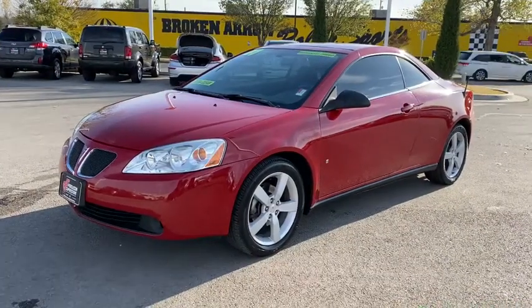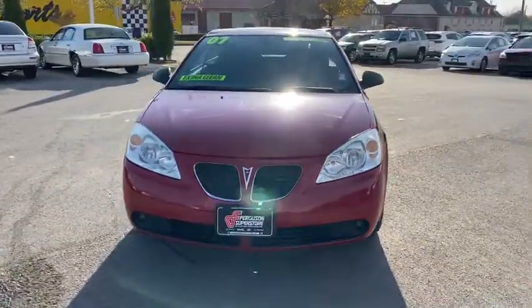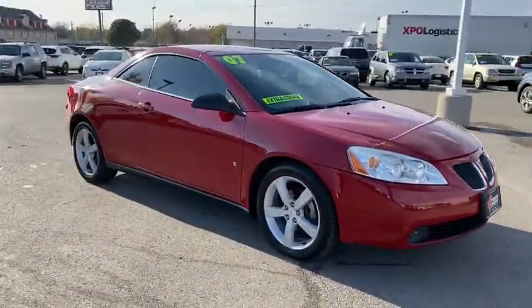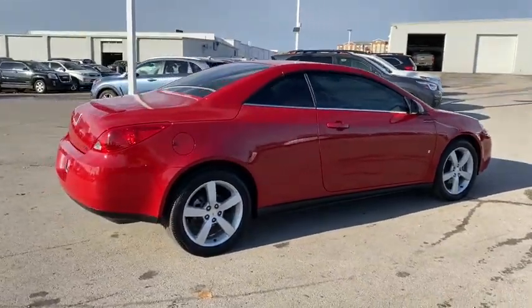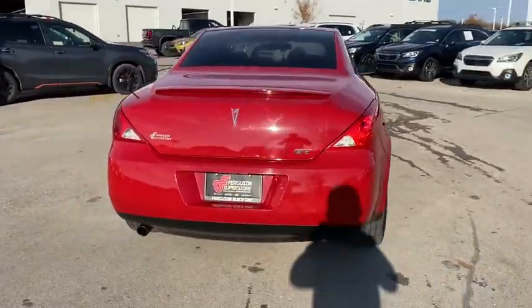Check out this 2007 Pontiac G6. This vehicle still has fewer than 120,000 miles on the clock, so it won't last long. Get the features you need and the comfort and style you've been hoping for. This well-equipped vehicle is an excellent value and will help you make the most of every drive. All you need to do is relax and enjoy the ride.